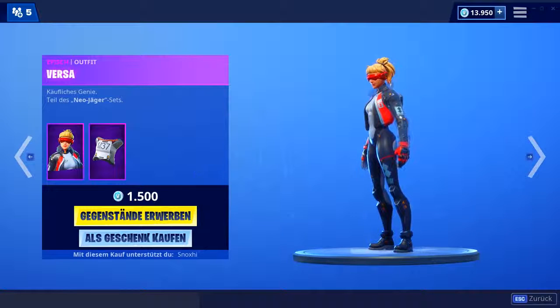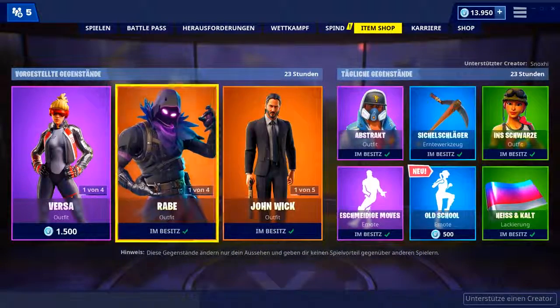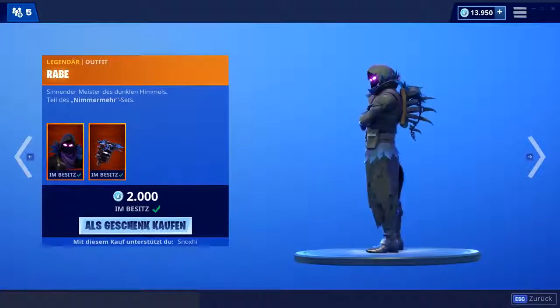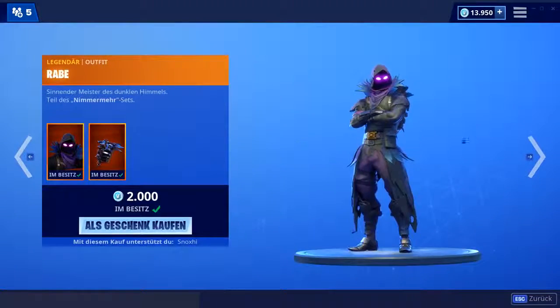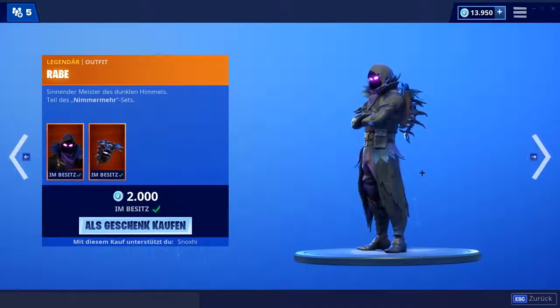Da kommen nochmal deutlich coolere Skins, dafür dass sie 15 Euro kosten. Da würd ich die wahrscheinlich eher sparen und mir coolere Skins holen. Zum Beispiel der RAM-Skin auf jeden Fall — ein sehr klassischer Skin für Fortnite, der ist schon ewig lang drin. Früher der gehypteste Skin aller Zeiten. Inzwischen ist der Hype natürlich ziemlich zurückgegangen, aber er ist nichtsdestotrotz immer noch ein cooler Skin.